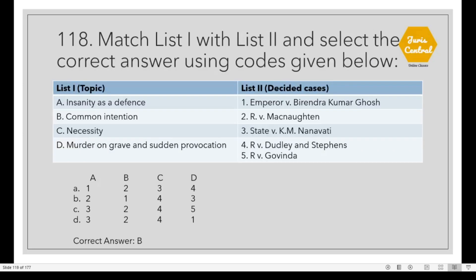Question 118: Match list 1 with list 2. The correct option is B. Insanity as a defense is dealt with in R vs. McNaughten. Common intention is dealt with in Emperor vs. Birendra Kumar Ghosh. Necessity is dealt with in R vs. Dudley and Stephens. Murder on grave and sudden provocation is dealt with in State vs. K.M. Nanavati.